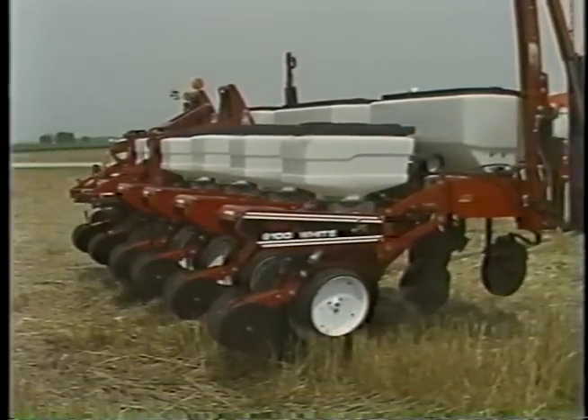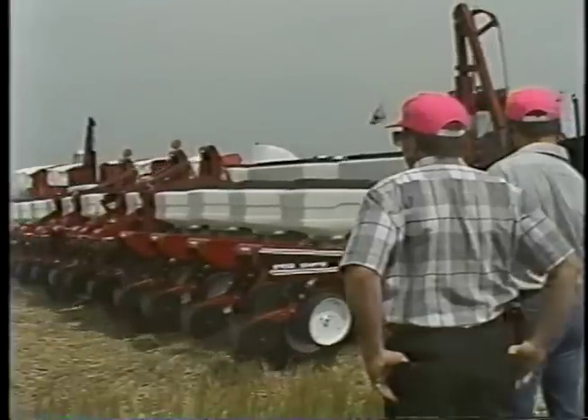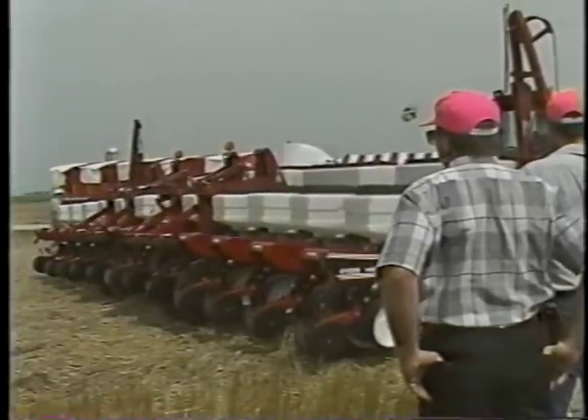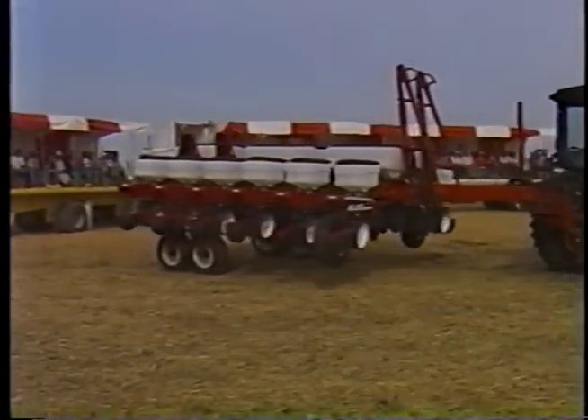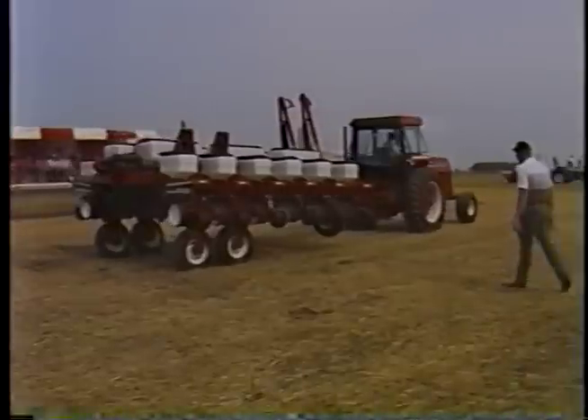With the 6000 series, we introduce a forward fold model which lets you go places you've never gone before. In fact, you can have the planter unfolded and ready to go in less than two minutes. That's the new 6000 series planter by White. All things considered, we challenge today's farmer to find a better planter on the market.